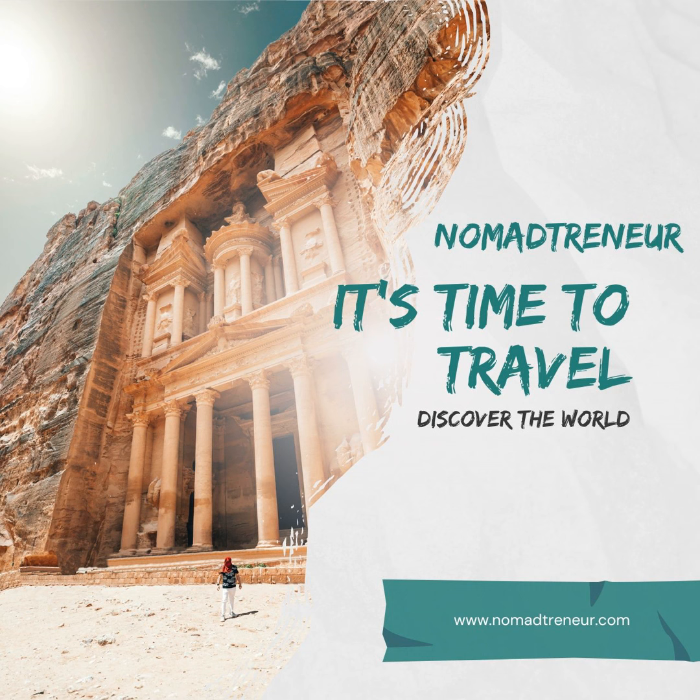For digital nomads seeking a balance between the hustle and bustle of Tokyo and the serenity of the Japanese countryside, Saitama presents a harmonious blend. With its rich history, verdant landscapes, and modern amenities, it's a location that promises productivity and relaxation in equal measure. Whether you're working from a quiet cafe overlooking a garden or exploring the historical streets of Kawagoe, Saitama offers a memorable Japanese experience. Gear up for a journey that blends work with rich cultural exploration in the heart of Japan, where the urban areas offer a myriad of experiences and the prefecture's lesser-known spots hold unique charm for those willing to venture a little further.